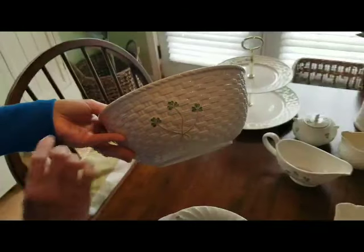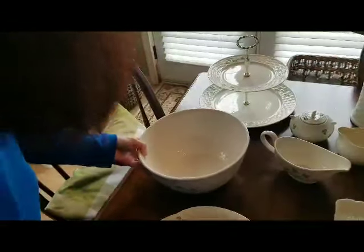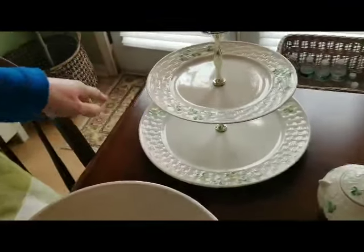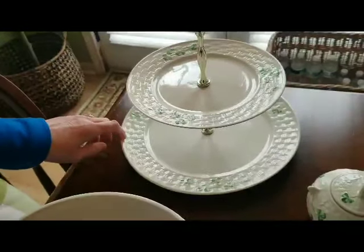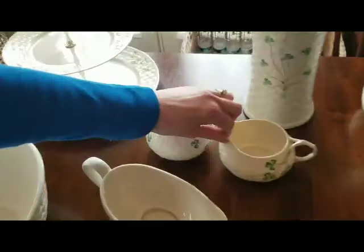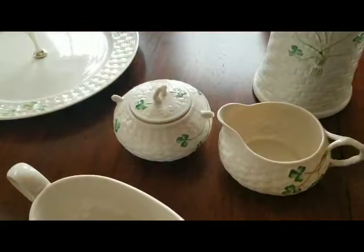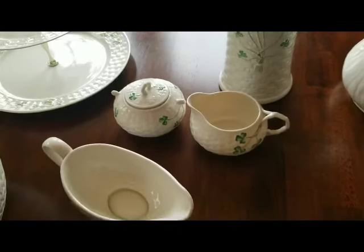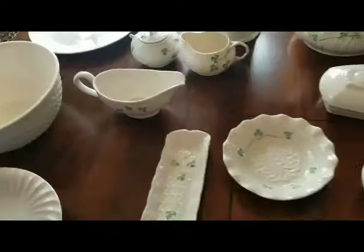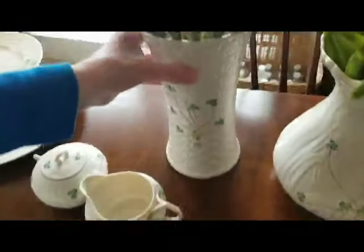This one has the little painted-on shamrocks. I also have a two-tier dish — you can use it for cakes or sandwiches — and that's got the basket weave on the edge and the painted little shamrocks. I've also got a little cream and sugar set with the basket weave and shamrocks, and also a gravy boat.